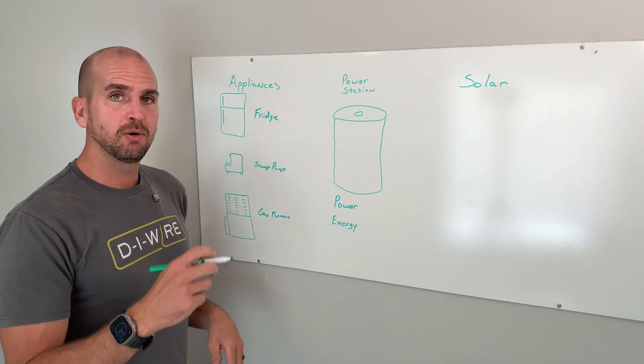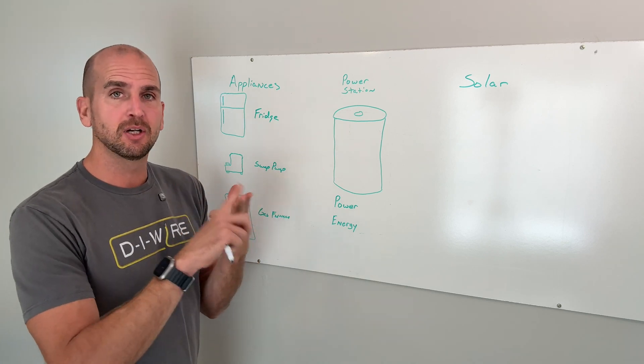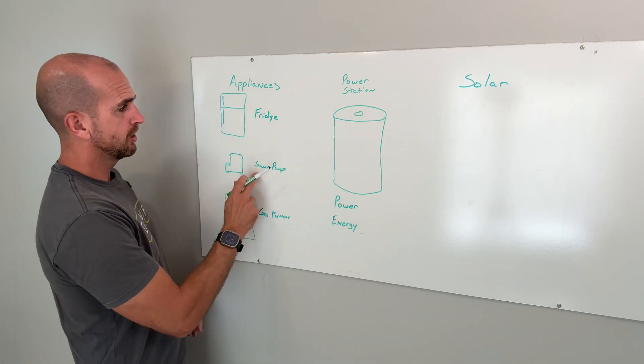Gas is going to heat the home, but we still need to run the overall circuit board, the inducer fan, and also the big blower motor to spread that heat throughout the house. So those are my loads.